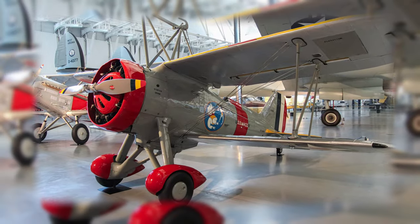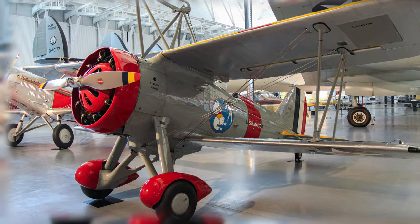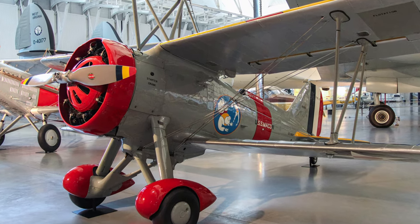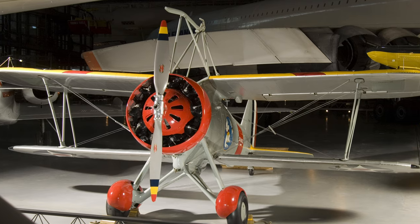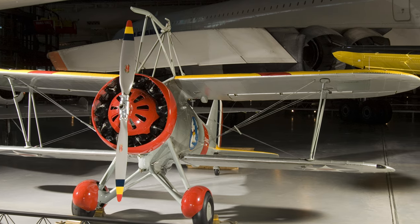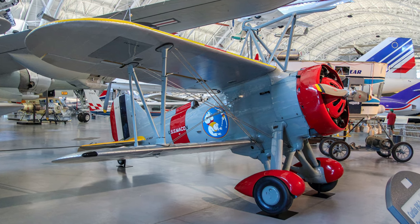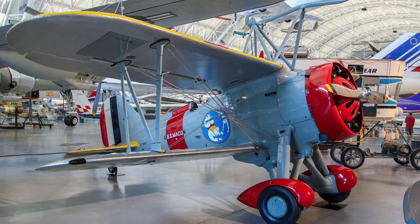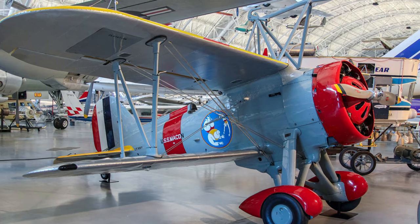In 1931, Curtiss F9C Sparrowhawks were deployed with the USS Akron and Macon, turning these airships into flying aircraft carriers. Airplanes mounted directly to airships could be used to greatly increase its search range, for defense of the airship, and for attack. The Akron was lost in a storm in 1933 and the Macon crashed in 1935, relegating Sparrowhawks to utility service until retired in 1937.